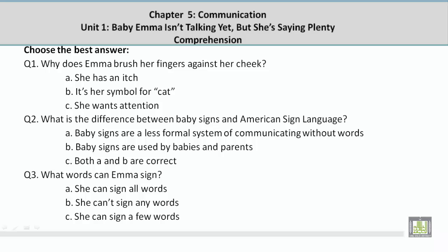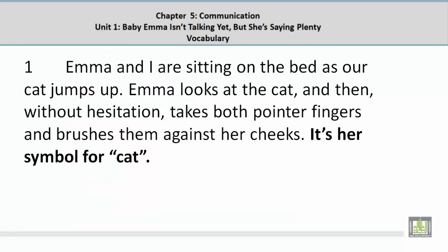Choose the best answer. Question 1: Why does Emma brush her fingers against her cheek? The answer is B — it's her symbol for cat. The supporting sentence from Paragraph 1 reads: 'It's her symbol for cat.'